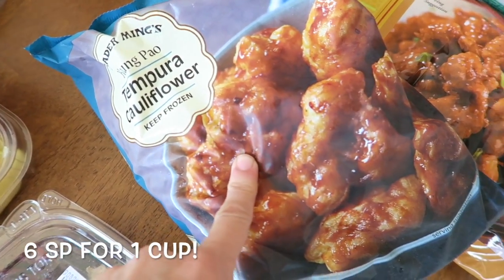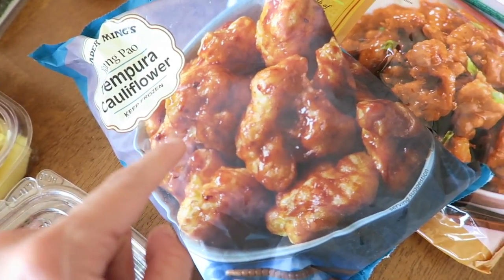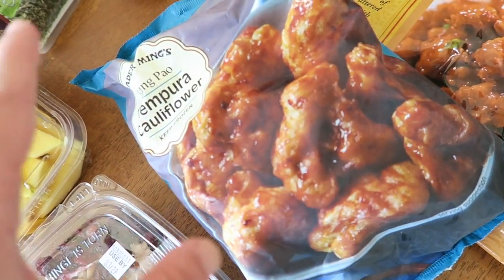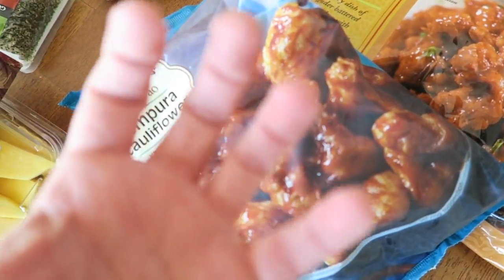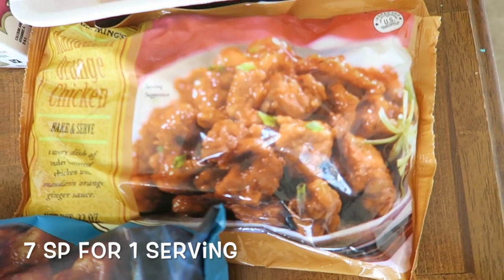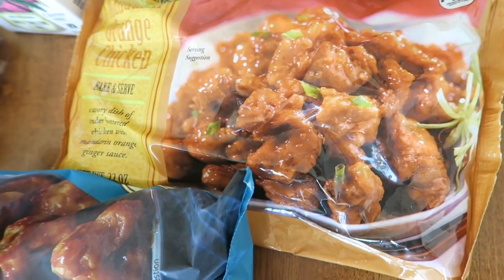I got the tempura cauliflower. If you like spicy food, you will love this — it will seriously make your lips burn a little bit, but it's so good. It's kind of like hot Cheetos; you can't stop eating them even though it's spicy. Then some orange chicken — this is like the only orange chicken we like. We've tried so many different kinds and they just don't taste good.